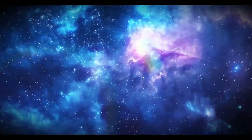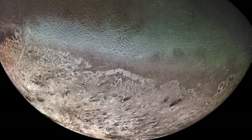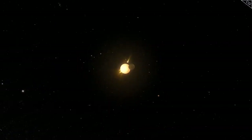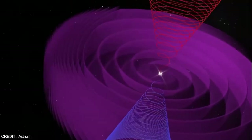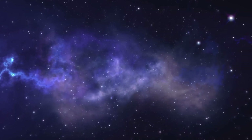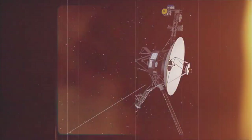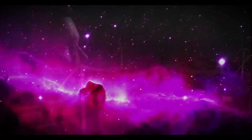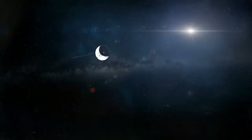At Saturn, Voyager 1 studied the planet's intricate ring system and its largest moon Titan. Voyager 2 had a longer planetary mission, visiting Jupiter and Saturn but also making historic stops at Uranus and Neptune, becoming the first and only spacecraft to explore these ice giants up close. During its encounter with Uranus, Voyager 2 uncovered its tilted magnetic field and discovered 10 new moons. At Neptune, it captured images of the planet's deep blue atmosphere and detected the fastest winds in the solar system.